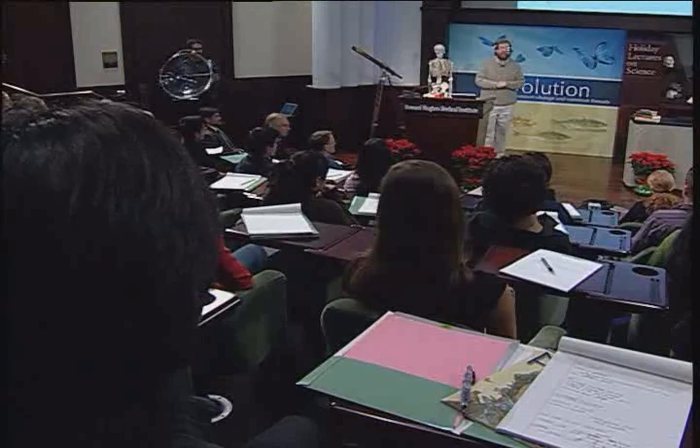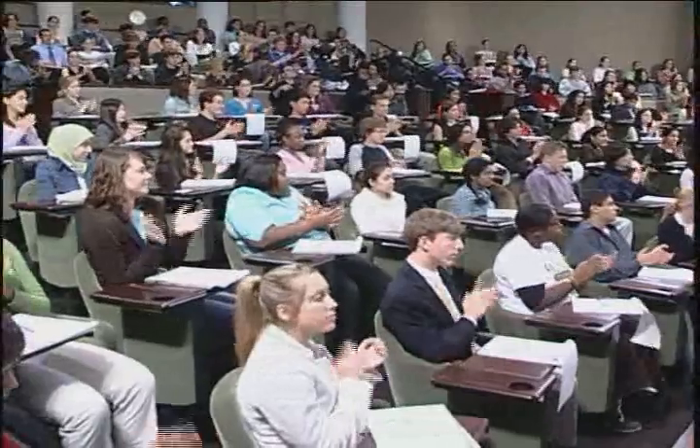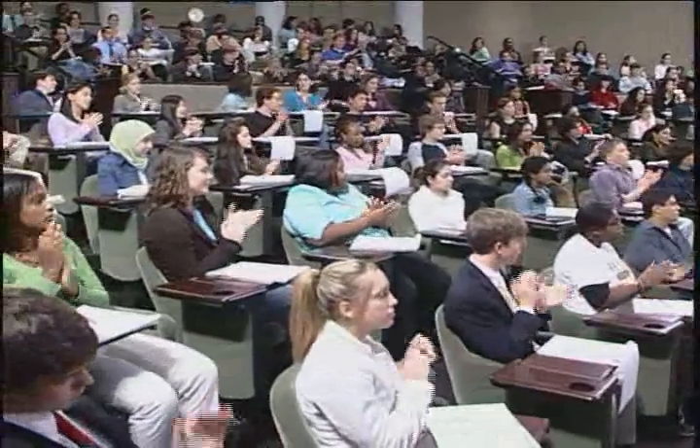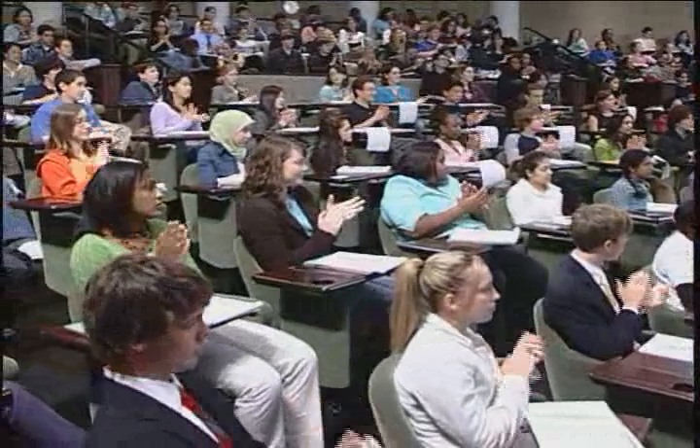I'm going to have to wrap up, but I'm happy to take questions during the break, and we'll have many more opportunities to talk about evolution and natural selection over the next three lectures. Thank you, Sean Carroll, for getting our lectures on evolution off to a great start.